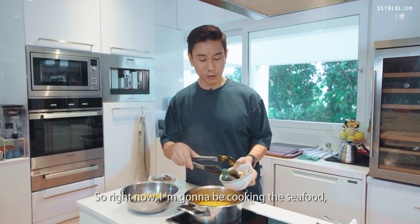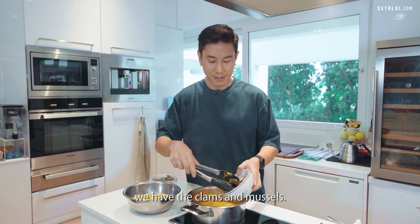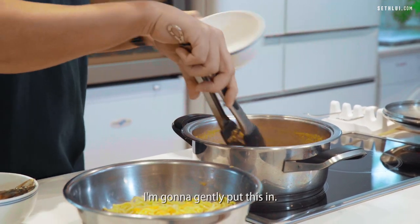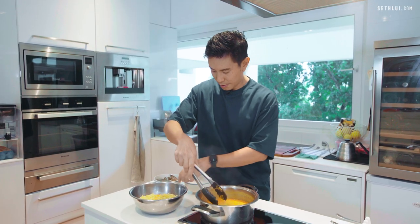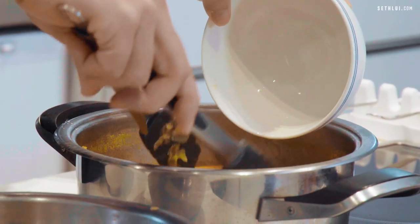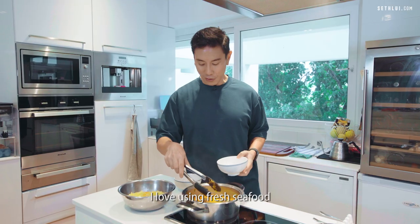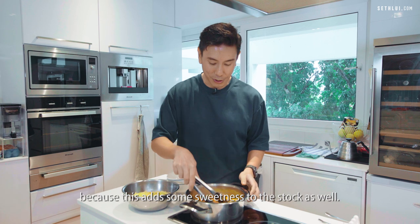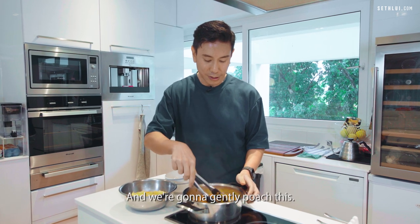Right now I'm going to be cooking the seafood. We have the clams and mussels — I'm going to gently put this in, and I'm going to add the fresh prawns as well. I love using fresh seafood because this adds some sweetness to the stock. And we're going to gently poach this.